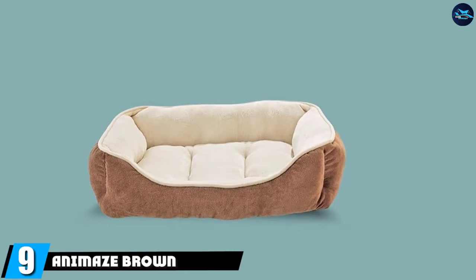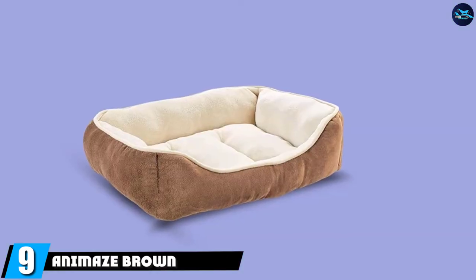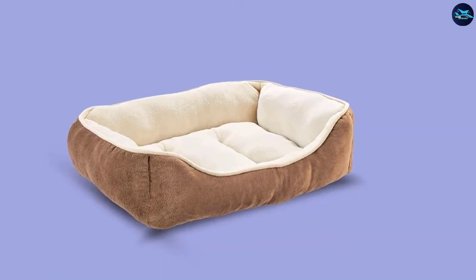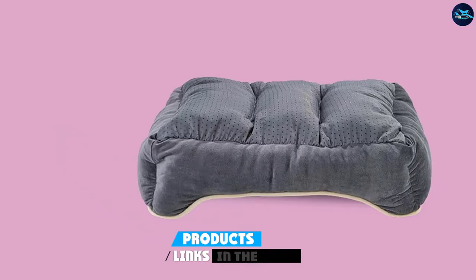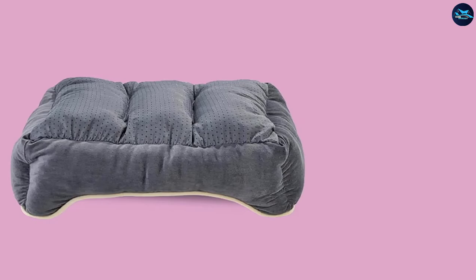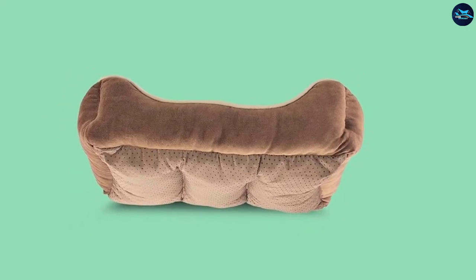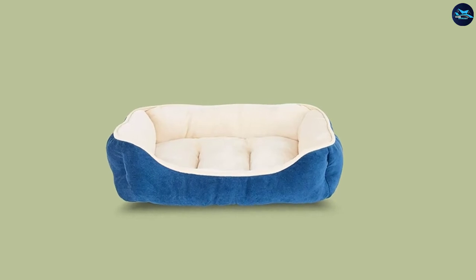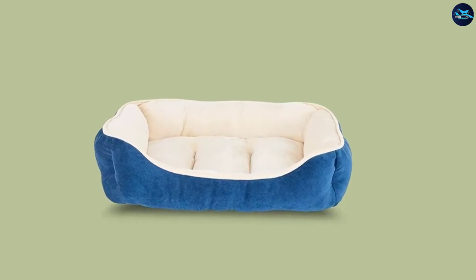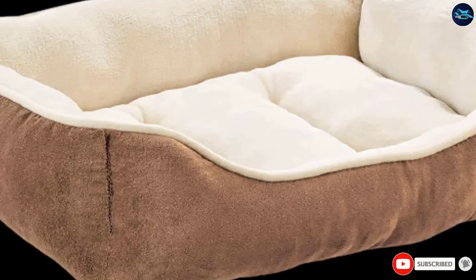Next at number nine, we have the Animes Brown Circle Bolster Dog Bed. Petco's best-selling dog bed from brand Animes has a 4.7-star average rating from about 15 reviewers. It's covered with neutral-colored soft plush fabric and features a round bolster shape that pups can cozy up in. The bed has a non-slip bottom so it doesn't move when dogs jump in, adding to its overall stability. This dog bed comes in two sizes: small and medium.